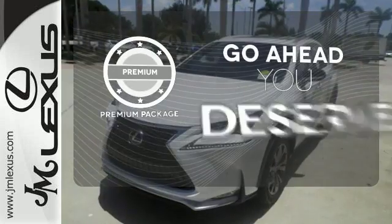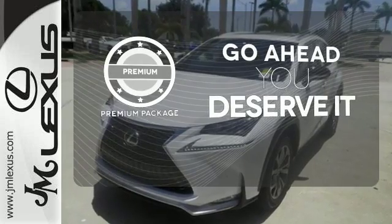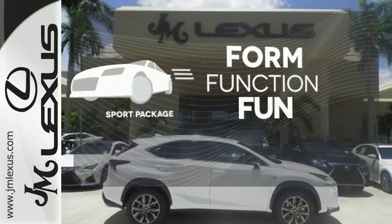For those who enjoy the finer things, the premium package is included for you — form, function and fun.